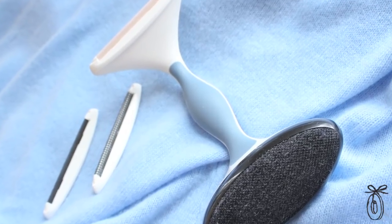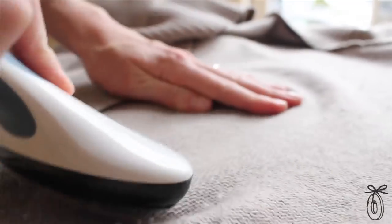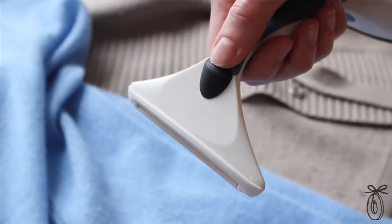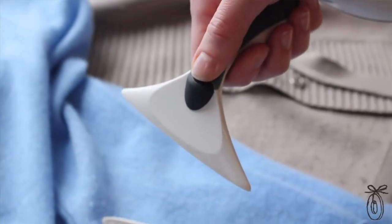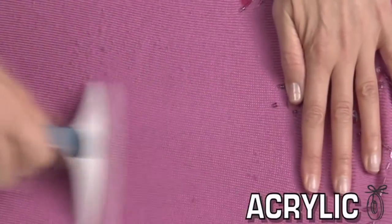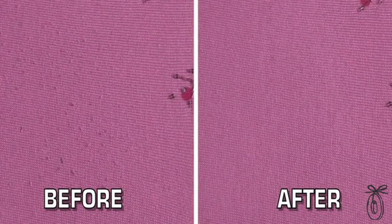I also wanted to add a lint brush to make it a total fabric care product. There are 3 different detachable blades and each blade treats a different type of pill. Blade 1 gets your big and bulky, right down to Blade 3 which gets your super fine pills on your silk blends and t-shirts.